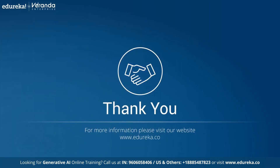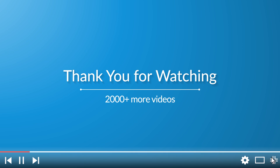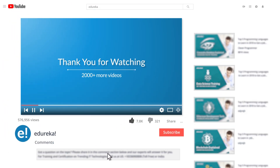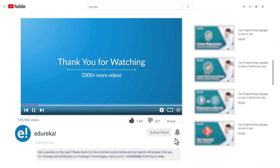And with this, we have come to the end of this video on how Generative AI is enhancing marketing campaigns. If you enjoyed listening to it, please be kind enough to like it, and you can comment on any of your doubts and queries — we will reply to them at the earliest. Do look up for more videos and playlists and subscribe to Edureka's YouTube channel to learn more. Thank you for watching and happy learning.